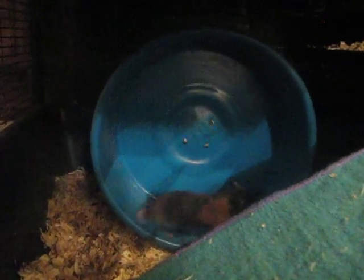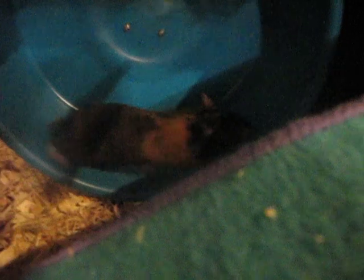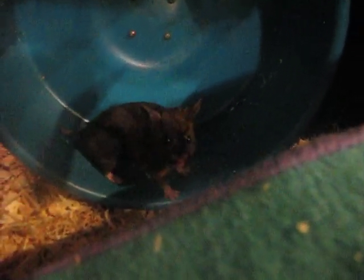Hey guys, this is Animal Crazed and today I'm just doing a little quick video of my Hansa Smore running on her wheel. She's a very fast runner. And I actually believe that she's diurnal because she is more active during the day than night.